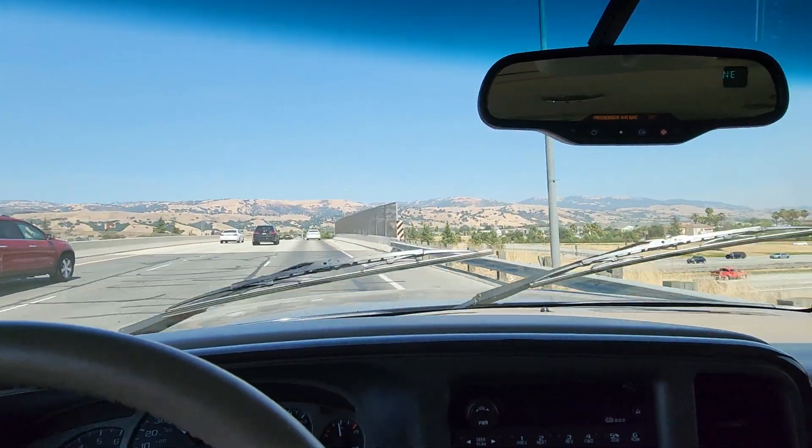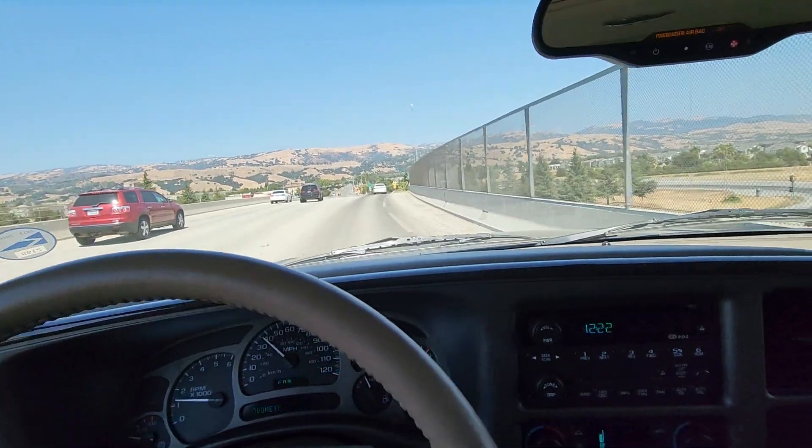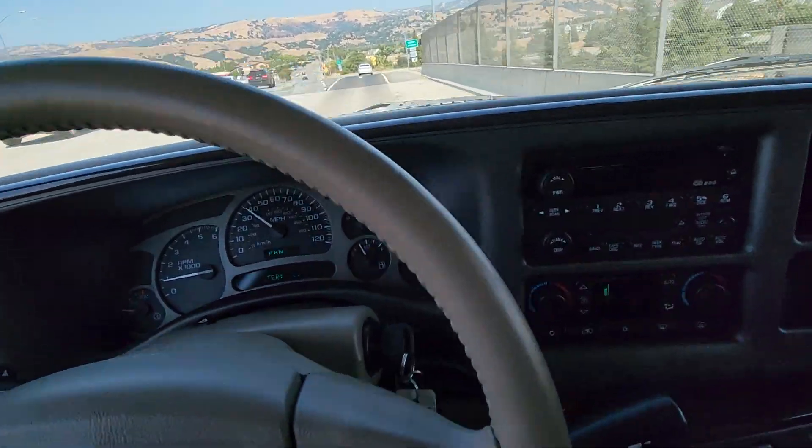All the wipers work. Horn works. Signals work. Everything works on this vehicle — it's in fantastic condition.